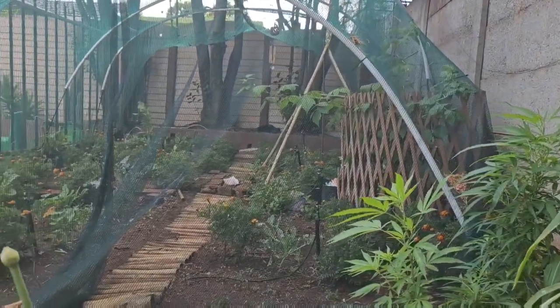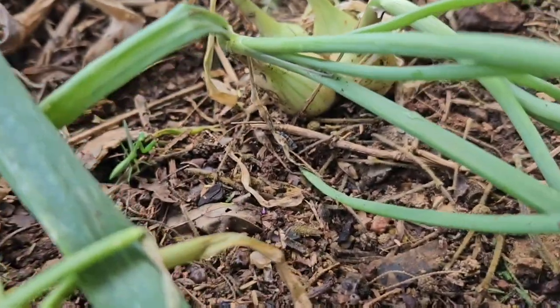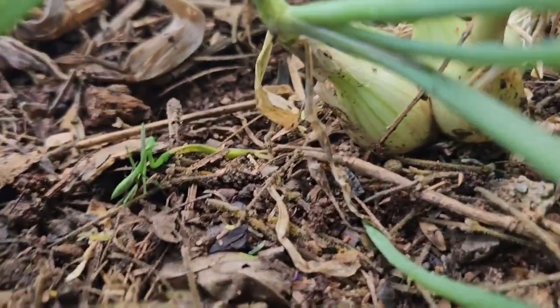And a little friend over here — there are always friends in the garden, it's wonderful.